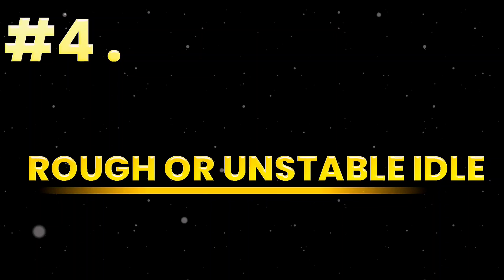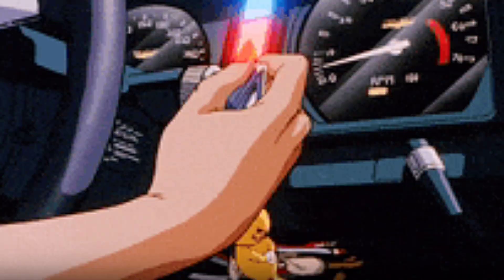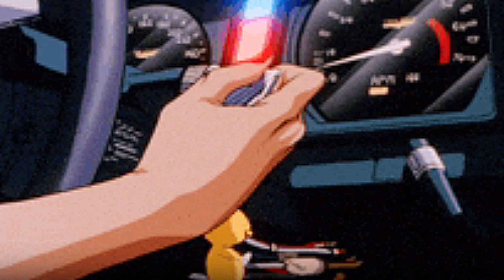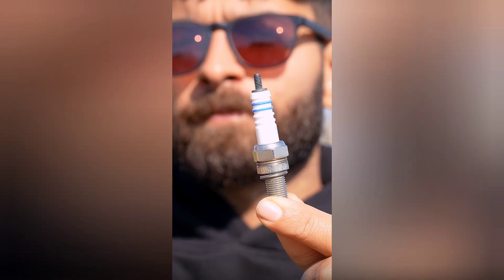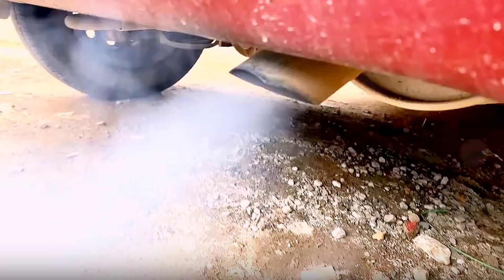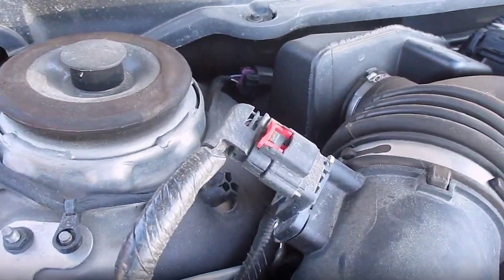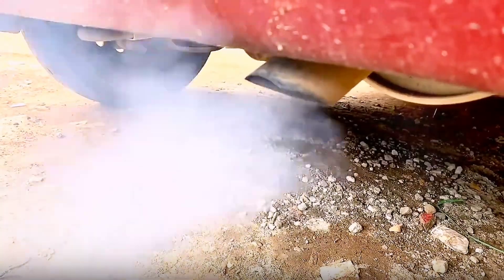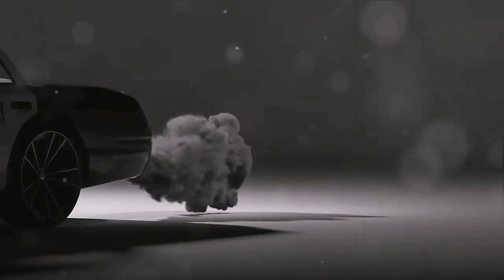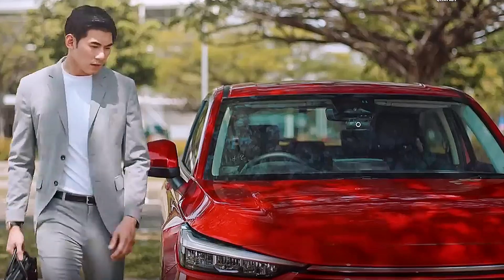Sign 4: Rough or unstable idle. It idles like it's nervous — RPMs dance, dip, surge, like your engine's having second thoughts. That erratic breathing is the MAF misreading airflow in real time. It's not your spark plugs; it's sabotage. Sign 5: Black smoke from exhaust. Visible smoke means incomplete combustion. The MAF is miscalculating airflow, leading the ECU to overfuel. Unburned fuel exits through the tailpipe as thick smoke, slowly poisoning your catalytic converter. If your exhaust looks sick, your MAF is the infection.